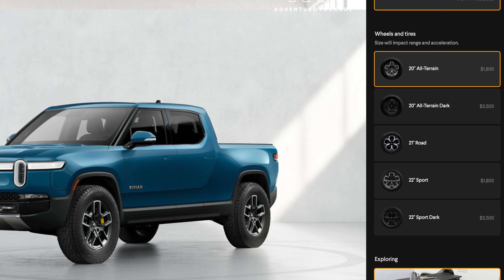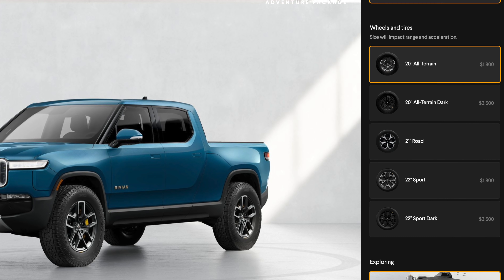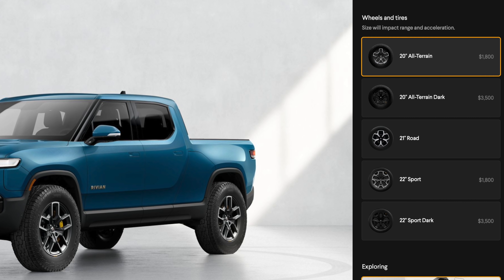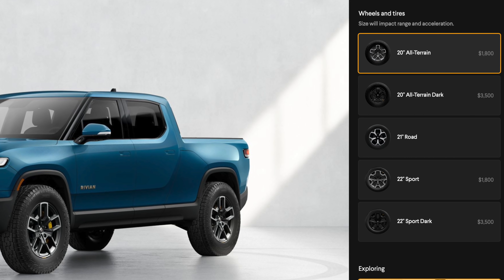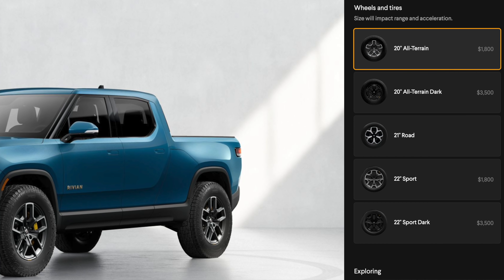There are a lot more tire options than the Cybertruck and most other Tesla vehicles. You have $1,800 20-inch all-terrain wheels, $3,500 20-inch all-terrain dark wheels, 21-inch road wheels included by default, $1,800 22-inch sport wheels, and $3,500 22-inch sport dark wheels. I'm a big fan of all the different rim designs — they come in dark or silver, and if you want the stealth approach you can pay extra for the dark versions.